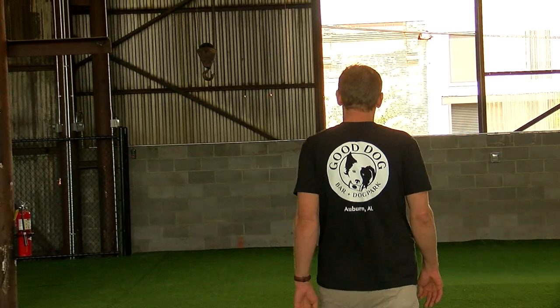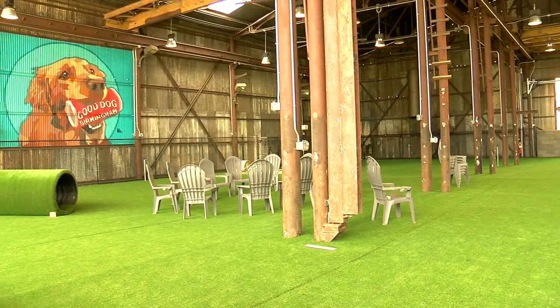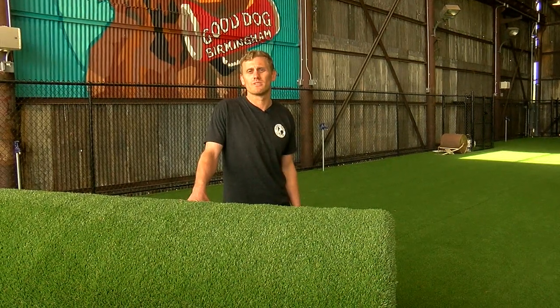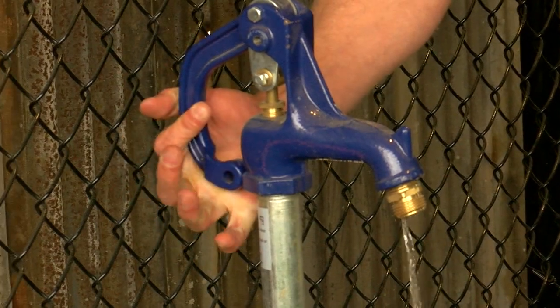The Birmingham native can't wait for dog owners and their friends to crack a cold brew or sip on a soda when Good Dog is open for business. Hoping to open Friday, April 29th — so we'll see you there. In Birmingham, Lyndon Blake, WBRC Fox 6 News on your side.